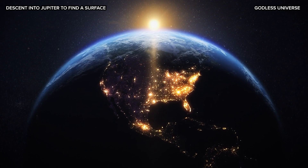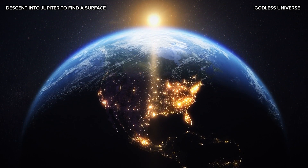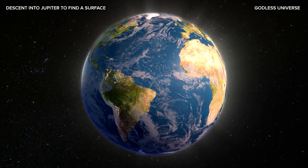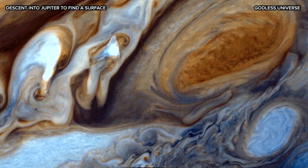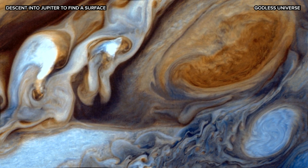On Earth, as well as other rocky planets, we can clearly see and imagine ourselves standing on the surface. We perceive planets to have some kind of a firm ground where you could stand on, but not all planets are made the same way. Jupiter is a gas giant made mostly of hydrogen and helium, with layers that grow more intense the deeper you go.